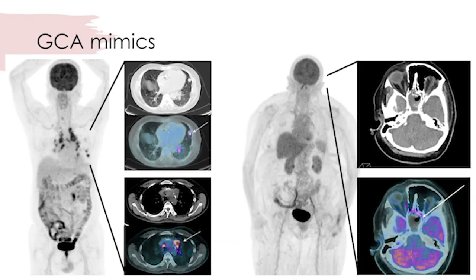Using PET-CT, we have diagnosed several GCA mimics, including cancer — as in a case of metastatic adenocarcinoma shown here on the left — and infection, as in a case of fungal infection of the skull base shown here on the right.